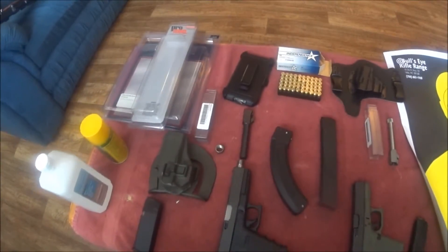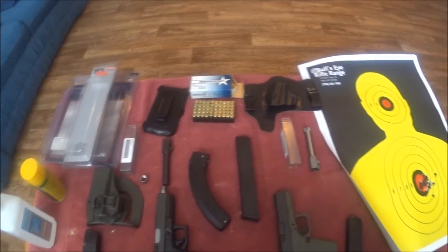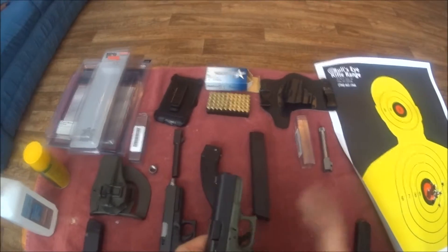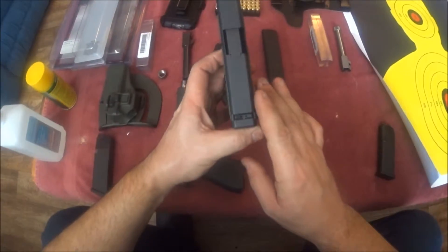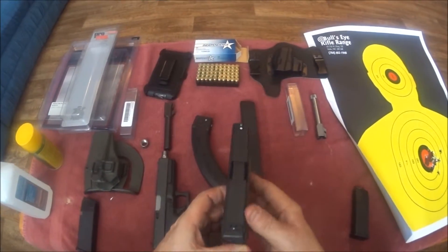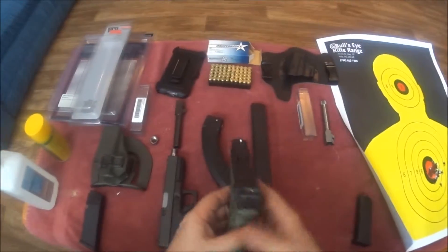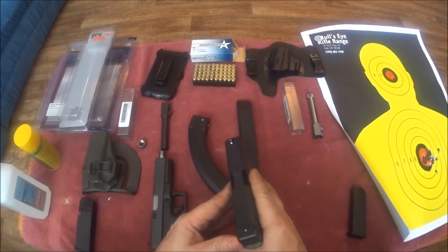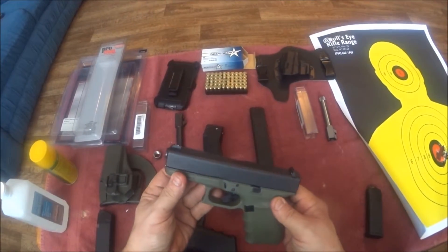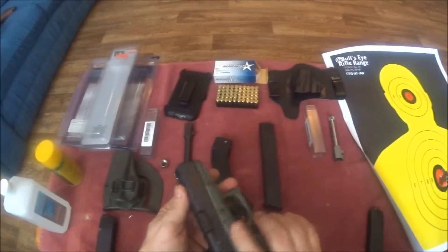I've got to switch them back out after I clean everything. This one seems to be shooting — maybe it's me — the sights look like they're even, but it seems to be shooting a little left. It could just be me getting used to the sights. This is also the first time I'm shooting this one, which I usually shoot pretty good, but today I was just off.